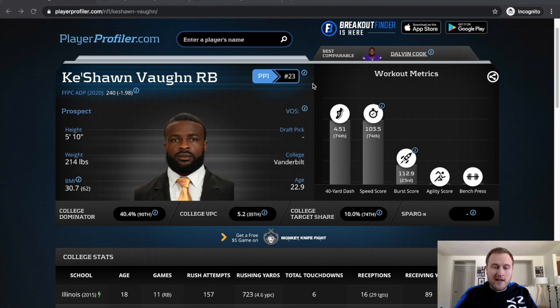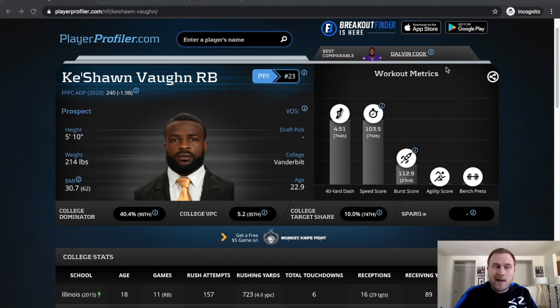We'll go through, as we normally do, metrics, film study, and college stats, just to see what type of prospect he is. His best comparable is Dalvin Cook, which is something to note right away. He is a good zone and gap runner with the ability to read through blocks and make cuts.